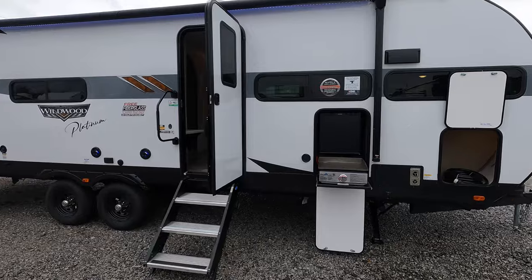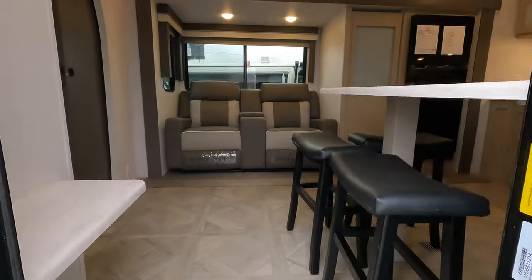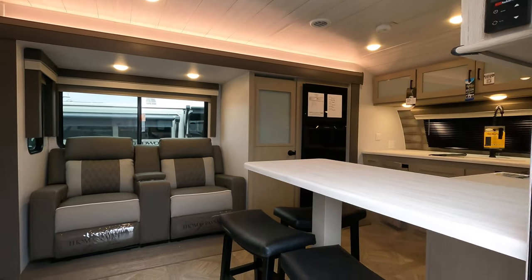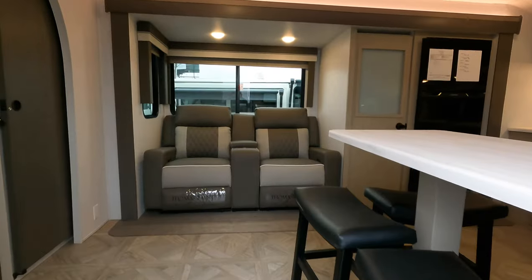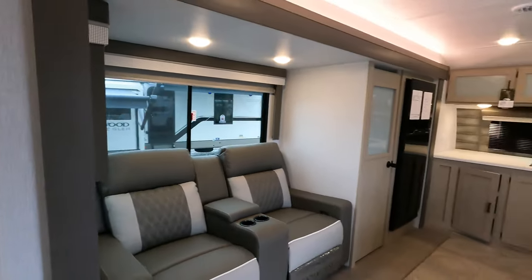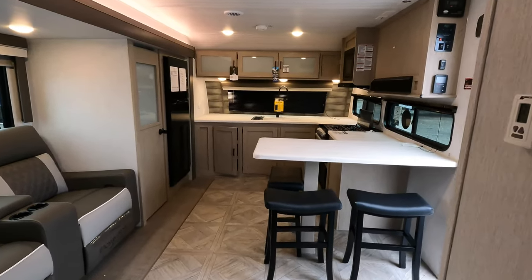The front kitchen layout has always been my favorite design. My overall favorite layout for the bathroom, because I'm taller, has always been the rear bath — I feel like it gives me the most changing room. This thing showed up and I'm just shocked by it.